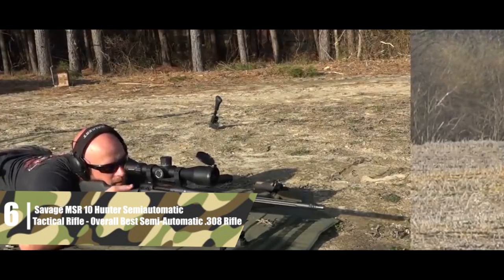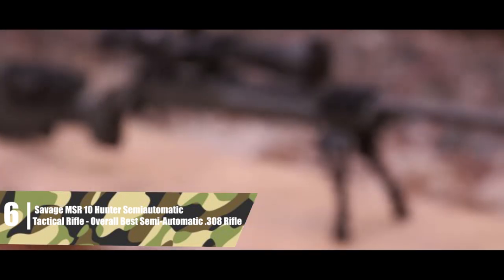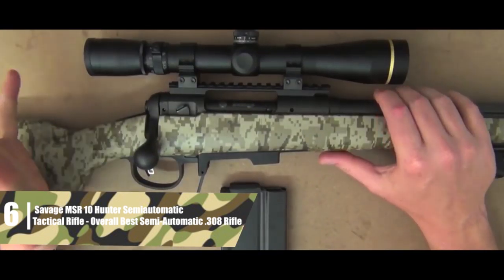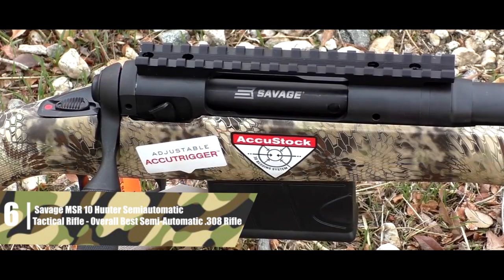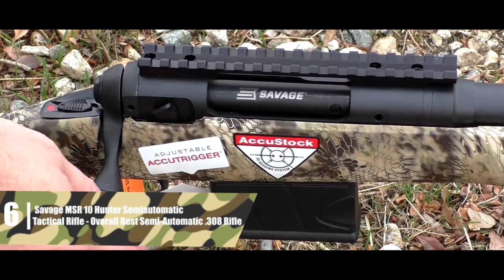Savage Arms 10 FC PHS Precision Rifle — overall best bolt action. The Savage Arms 10 FC PHS Precision Rifle has all the features to be a solid tactical rifle, yet it's versatile enough to be a capable hunting rifle as well. The barrel is 24 inches long and constructed from carbon steel, mated to a carbon steel receiver, making a super rigid platform.